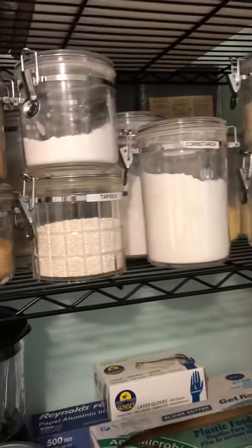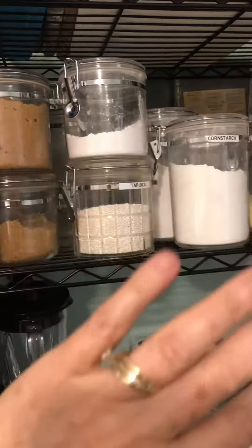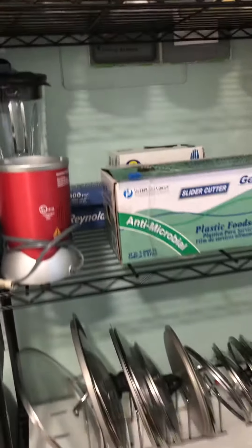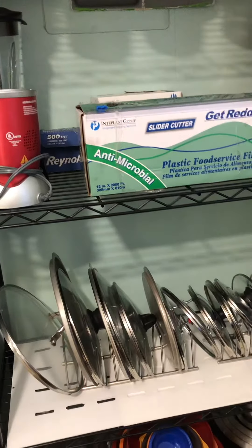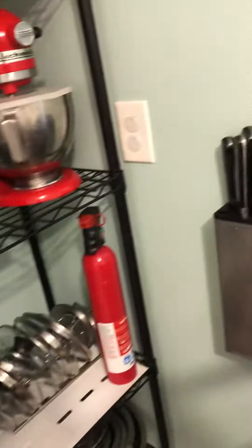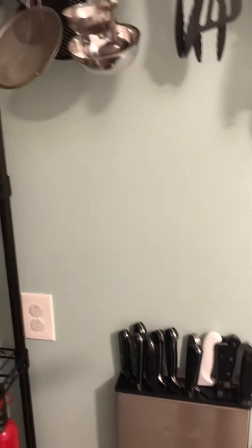This is the same rack I have in clear canisters — my frequently used grains, sugars, flours, etc. Down here I have all of my pot and pan lids in graduated order, and here all of my mixing bowls. Over here I have all of my knives — because I do cooking classes, I have to have lots and lots of chef knives.